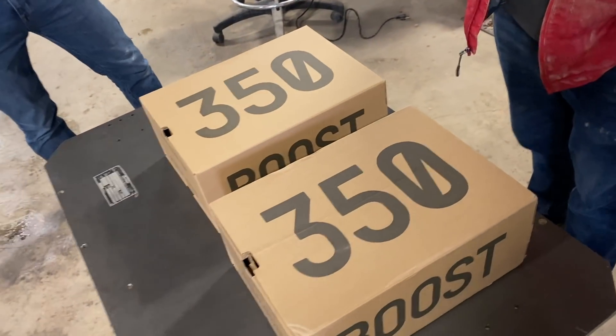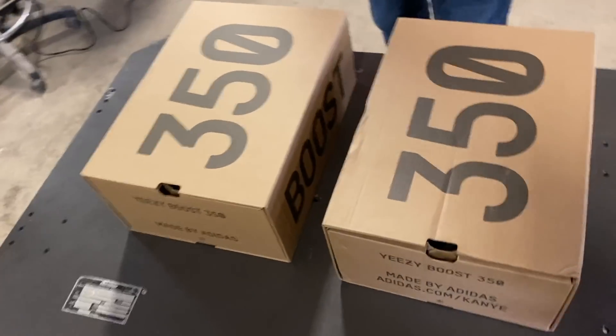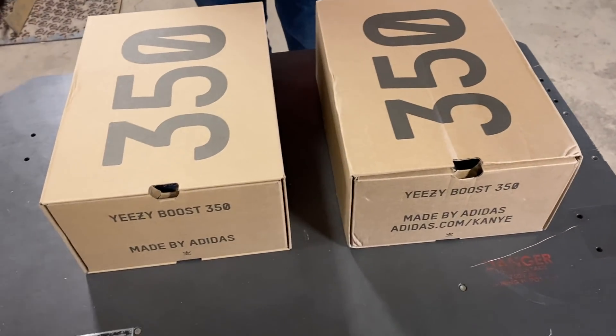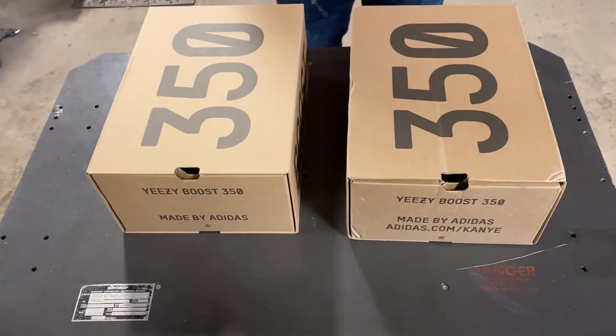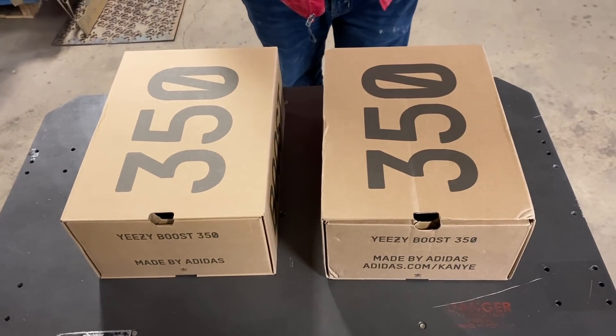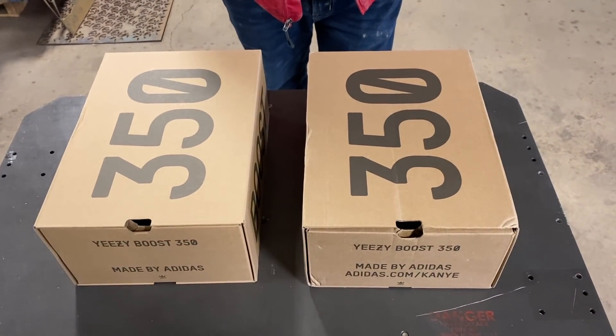Today we've got two pairs of Yeezy Boost 350s. I said it backwards like an idiot — I obviously have no idea what I'm talking about. One of these pairs is fake and the other pair is real. The quote-unquote fake pair was purchased on eBay from China for $80, including shipping.